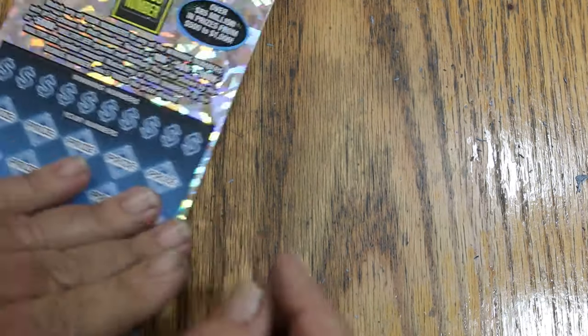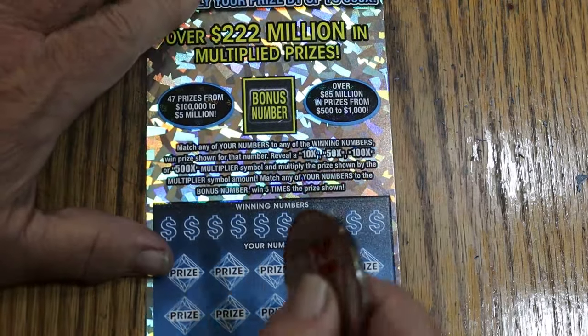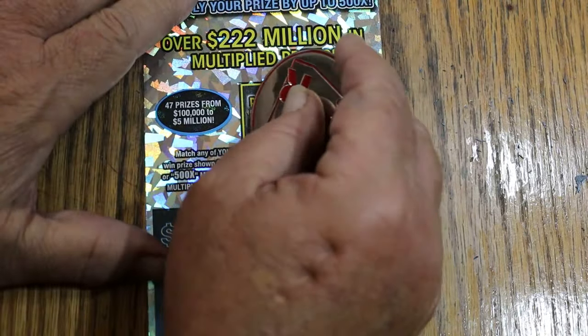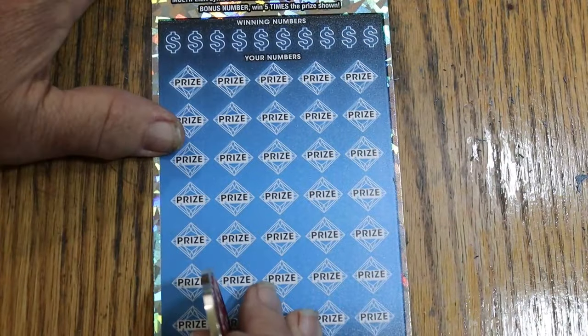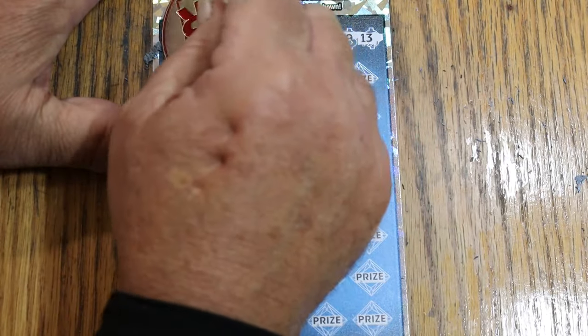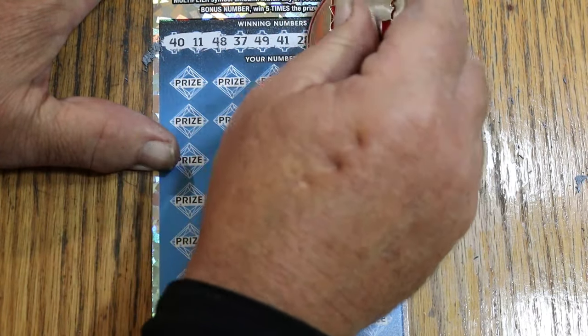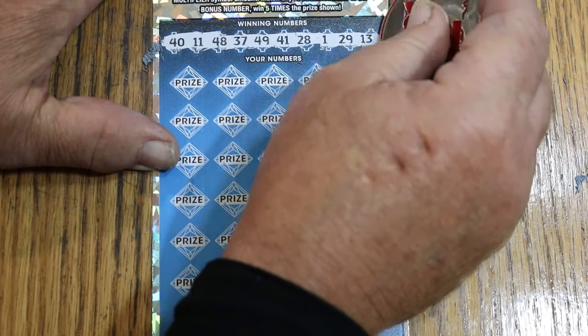And the bonus number — Random's 32. Hopefully with his coin and that number, who knows. Numbers: 40, 11, 48, 37, 49, 41, 28, 1, 29, and 13.